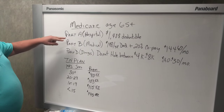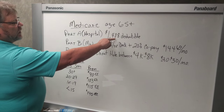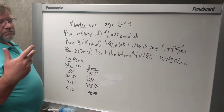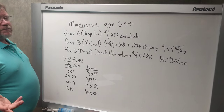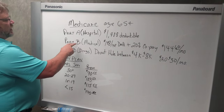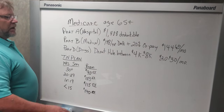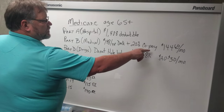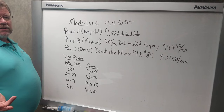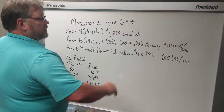Just looking at Medicare, there are three parts. You've got Part A, which is hospital, and you've got a $1,408 per visit or admittance to the hospital deductible. So if you went to the hospital three times, you'd have to pay that deductible three times in that year. Part B is the medical. The medical has a $198 a year deductible, which is not bad, but the 20% copay is. So if you had to have knee replacement surgery and it was $50,000, 20% of $50,000 is $10,000 — so you'd have to pay that copay.